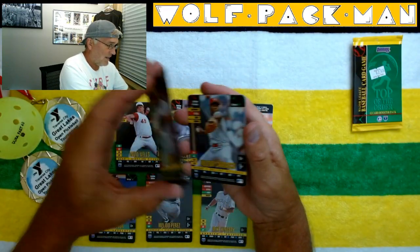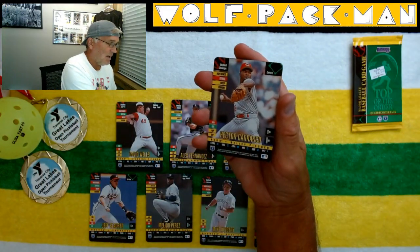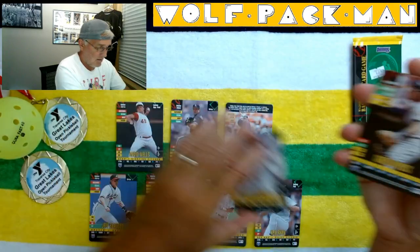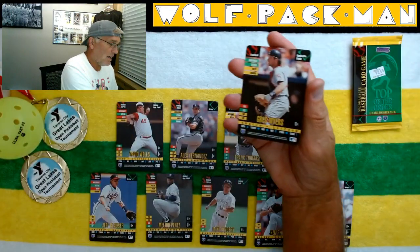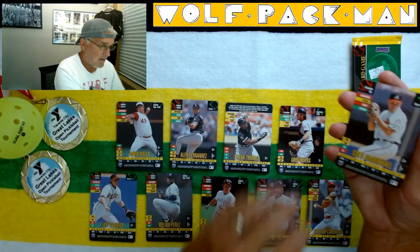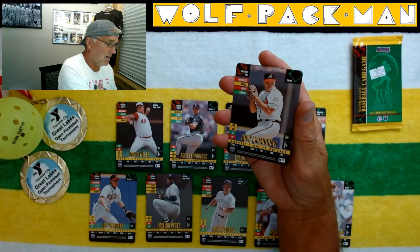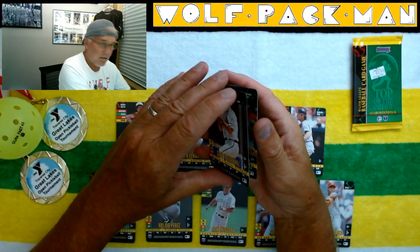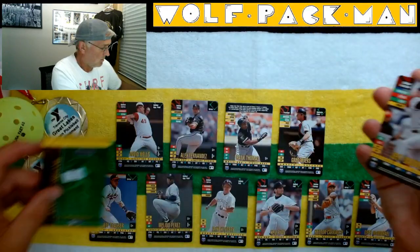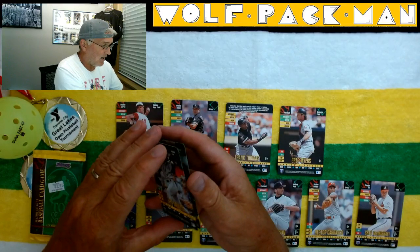We got Ken Ryan. Frank Thomas was awesome. Hector Carrasco. Greg Myers. Greg McMichael. Jeff Bagwell — we got a second Hall of Famer!